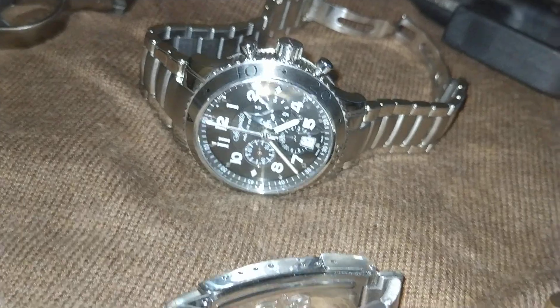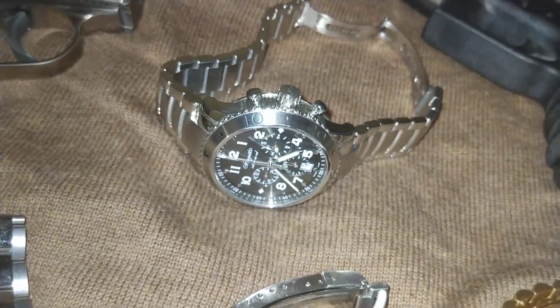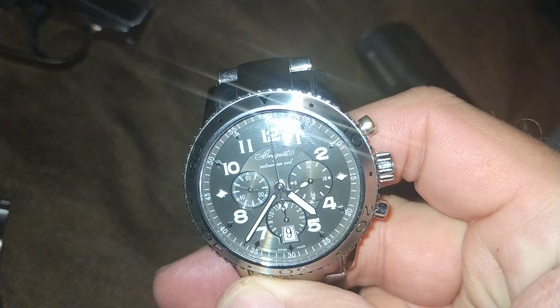This is probably a better chronograph than a Daytona. And I don't care about the comments on that.